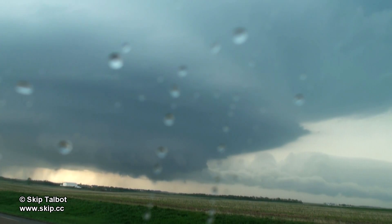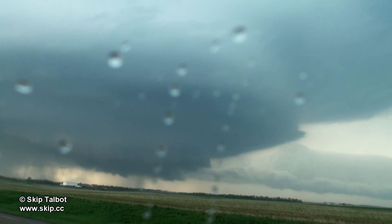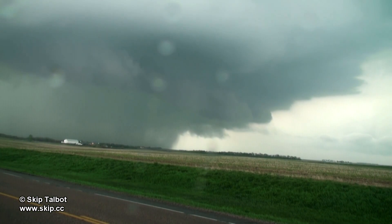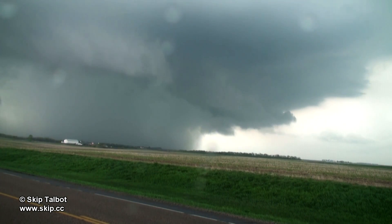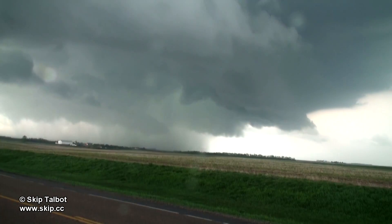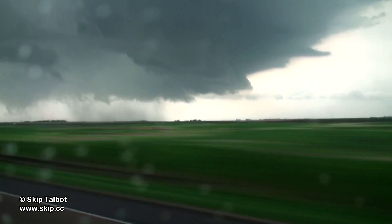After the tornado lifted, the base again started to fill in with rain and the storm returned to a high precipitation mode. But then another rear-flanking downdraft would sweep through and clean it out again, returning the storm to a classic mode. I can't ever recall seeing a supercell that was able to go from high precipitation to classic modes like this storm, and it truly was a testament to this storm's amazing strength.